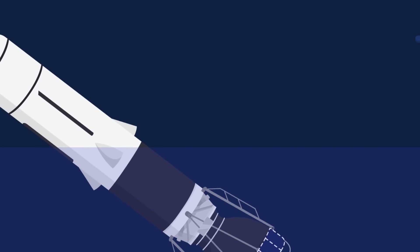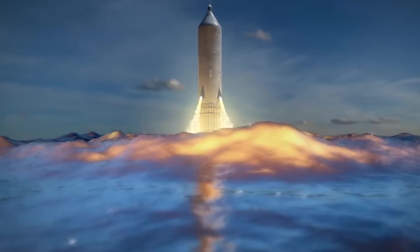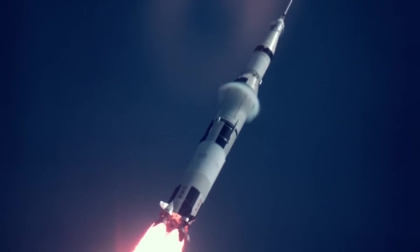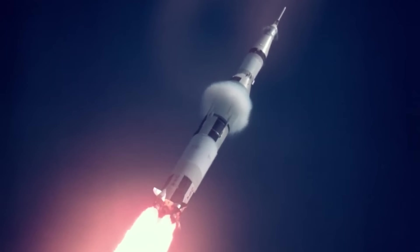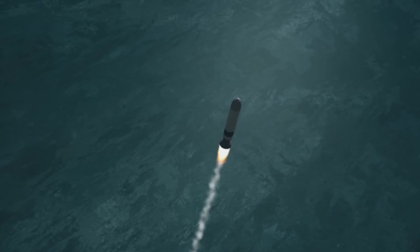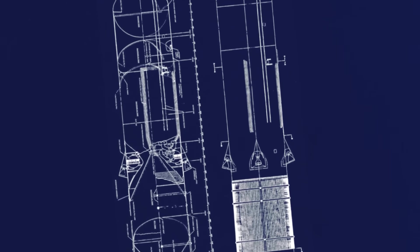In many ways, the sheer size of the rocket's design contributed to the downfall of Sea Dragon. As the Saturn V rocket continued to develop, NASA were reaping the benefits of having a rocket much larger and more powerful than anything else that had come before. Although Sea Dragon would have opened the door for even larger payloads, NASA couldn't justify the cost of developing the unproven technology required to make Sea Dragon operational.